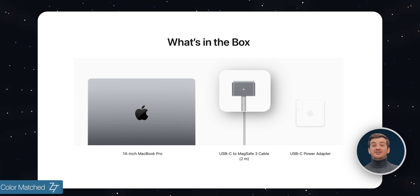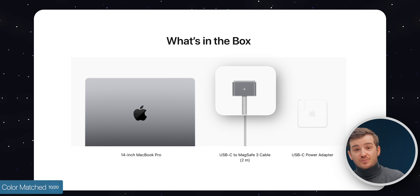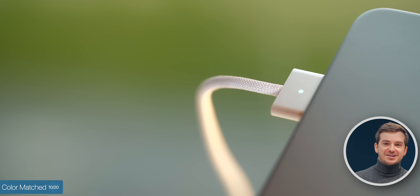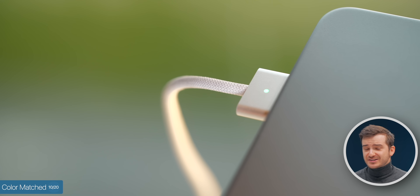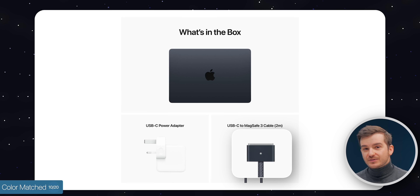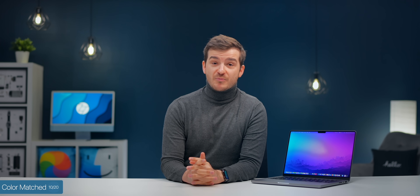Number nine: we finally have a color-matched MagSafe cable. If you buy a space-gray MacBook Pro, it will now come with a space-gray cable, which before used to be silver for whatever reason. Apple updated this with the MacBook Airs, which were color-matched, but failed to retroactively update the packaging of the MacBook Pros. Well, now they have with the new models.